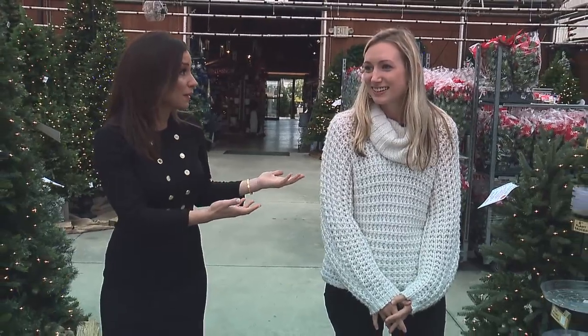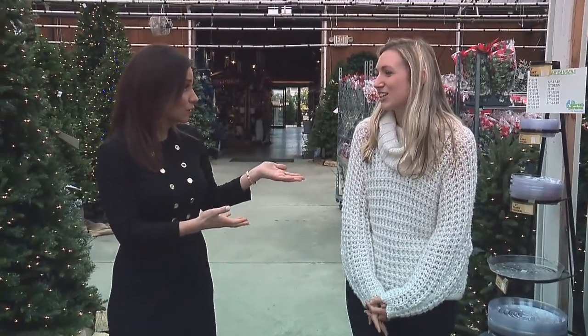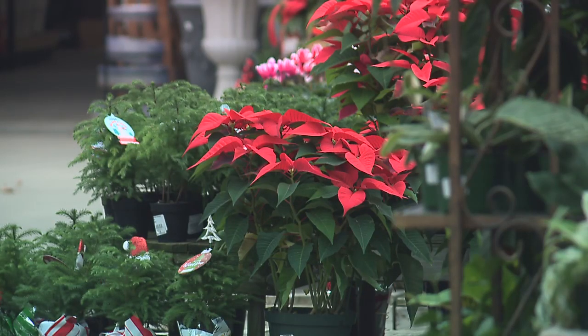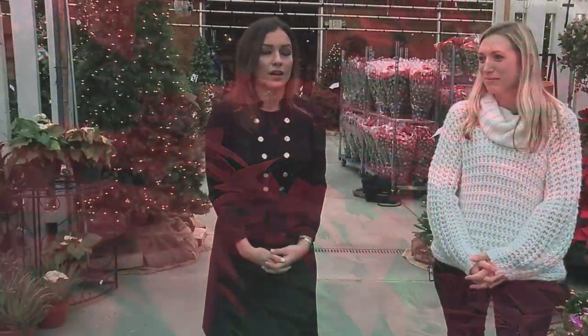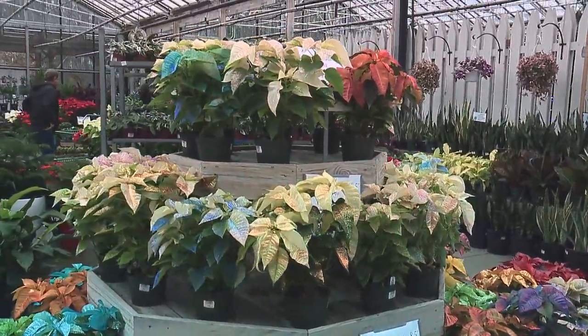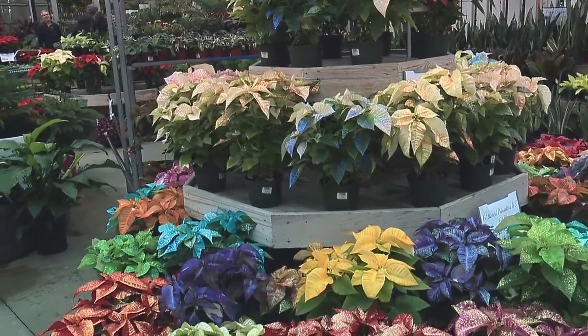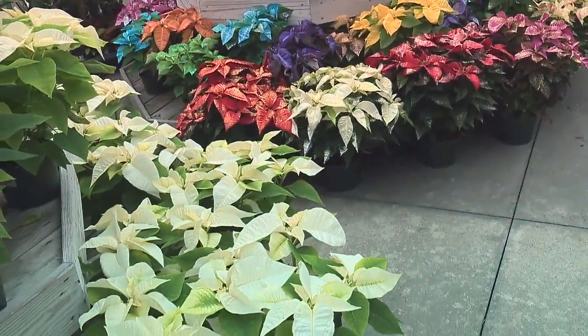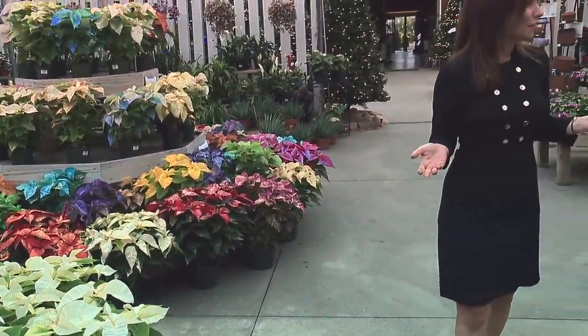And you are really big with poinsettias — you guys grow your own. Yes, we grow our own poinsettias in our own growing facilities, so we have all different sizes. We're surrounded by them right now. I didn't even know it was possible to have this many types. We have some glittered, some painted — something for everyone.